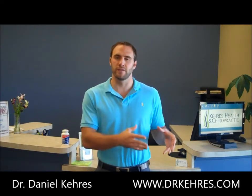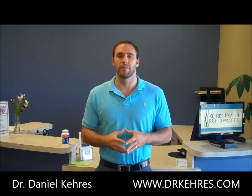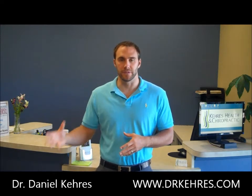Hey, it's Dr. Karis from Karis Health and Chiropractic, and today we're going to be talking about supplements. I'm not going to be talking about the quality of supplements, but I'm going to be talking about the amount of supplements that you should be taking.